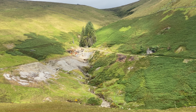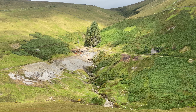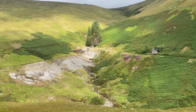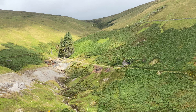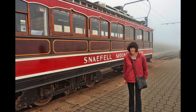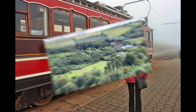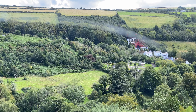Here's a shot of a disused mine on the way down. Here's a shot of Ros on Snaefell summit with the mountain railway. Further down on the railway, we get our first sight of the Laxey wheel.